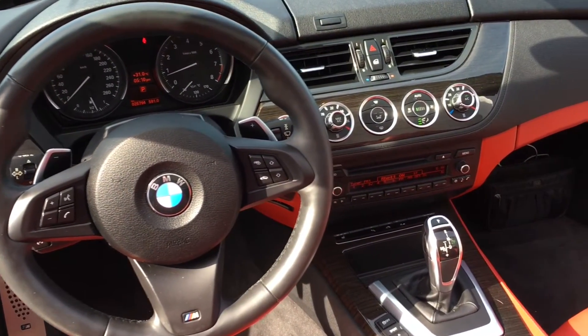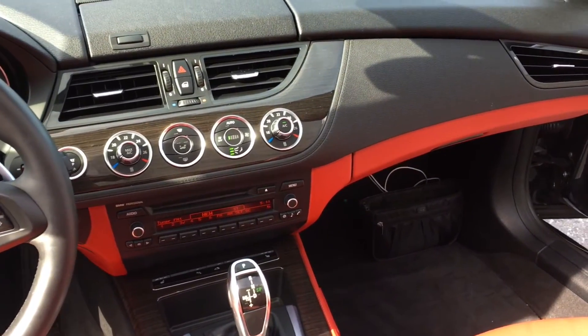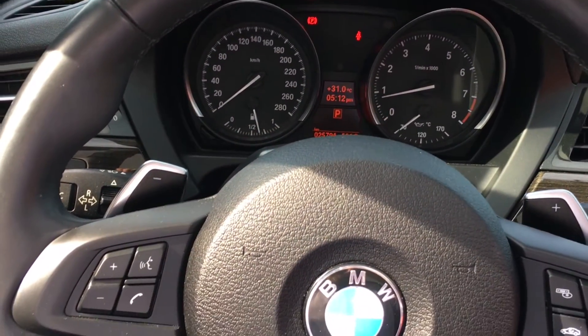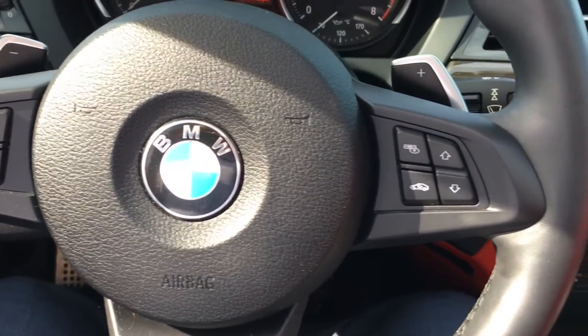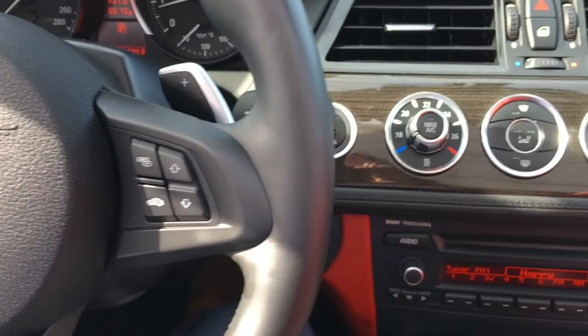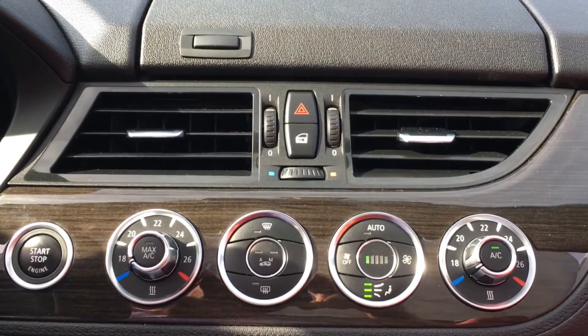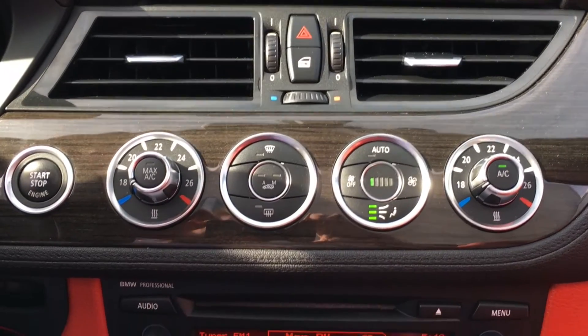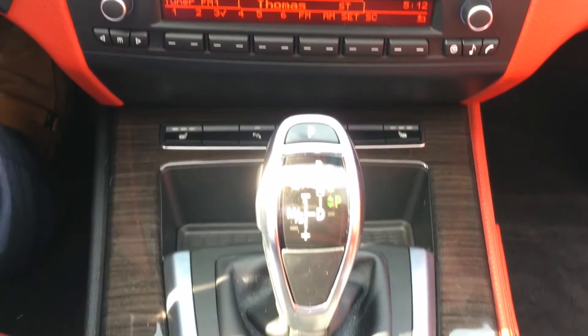Moving into your interior, you get your M leather steering wheel with shift paddles, analog gauges, and Bluetooth. You have your Bluetooth controls on the left, cruise control just underneath that, and audio controls on the right in front of those paddle shifters. Right here you have your climate control surrounded by that fine line brownwood trim. Moving on down into your audio system, which also has USB and auxiliary inputs.